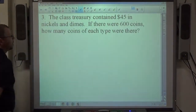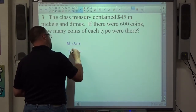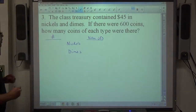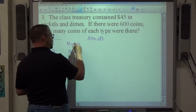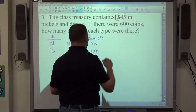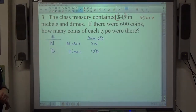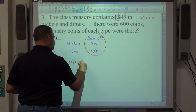Number 3: the class treasury contained $45 in nickels and dimes, and there were 600 coins. We have nickels and dimes, and we want the number and value of each. We do value in cents when dealing with coins. Say there are n nickels and d dimes. Each nickel is worth 5 cents, so 5n is the amount in nickels; each dime is worth 10 cents, so 10d is the amount in dimes. The first fact: $45 equals 4,500 cents. So 5n plus 10d equals 4,500 cents.